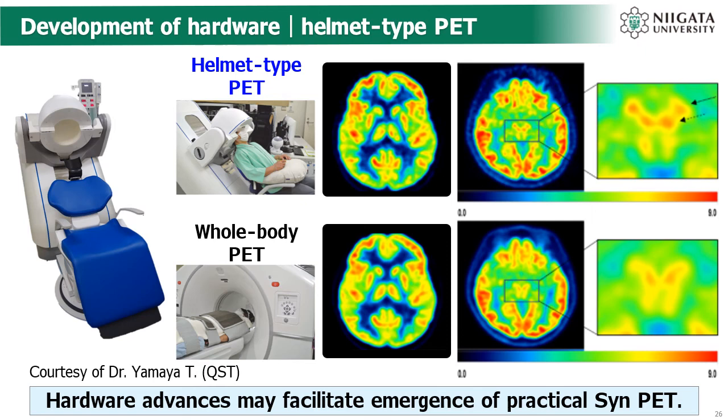Compared to other modalities such as MRI and CT, conventional PET has low spatial resolution, and this is one of the factors that makes synuclein imaging difficult to implement. We have developed a new helmet-type PET system, which was launched in Japan last year. By placing the scintillator close to the head, the helmet PET has reduced development costs and improved spatial resolution. For example, comparing FDG PET images of the same subjects taken with helmet PET and conventional PET, it can be seen that nuclei in the brainstem which were difficult to confirm in the past can now be identified.